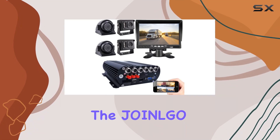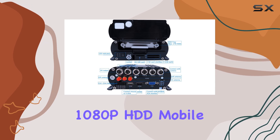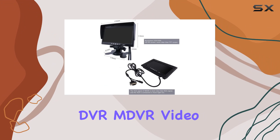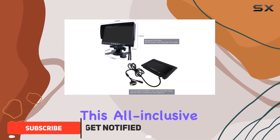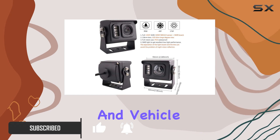Today, we're diving into the J.O.N.L.G.O.4 CH-GPS 4G Wi-Fi 1080p HDD Mobile Vehicle Car DVR and DVR Video Recorder Kit. This all-inclusive surveillance system is packed with features tailored for fleet management and vehicle security.